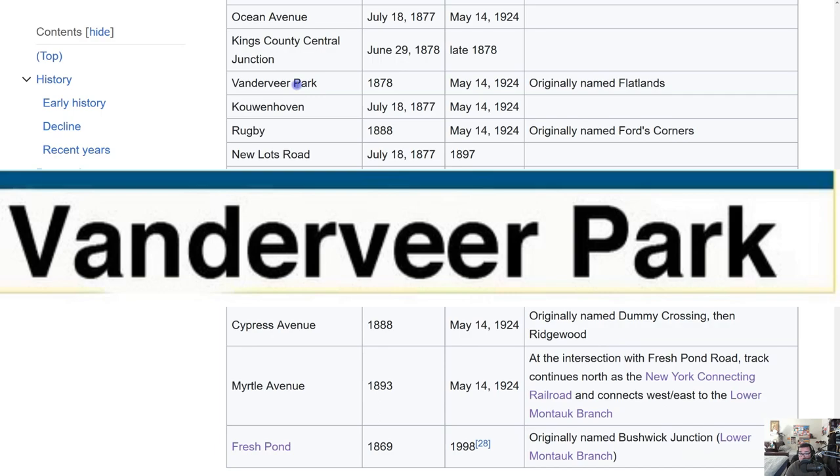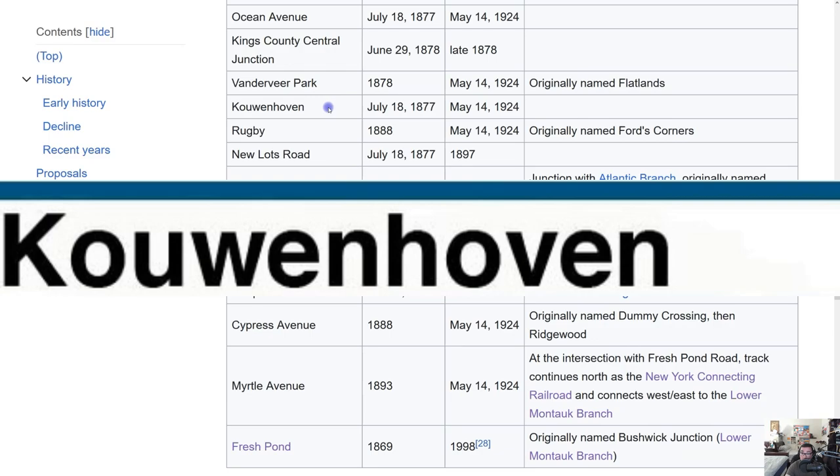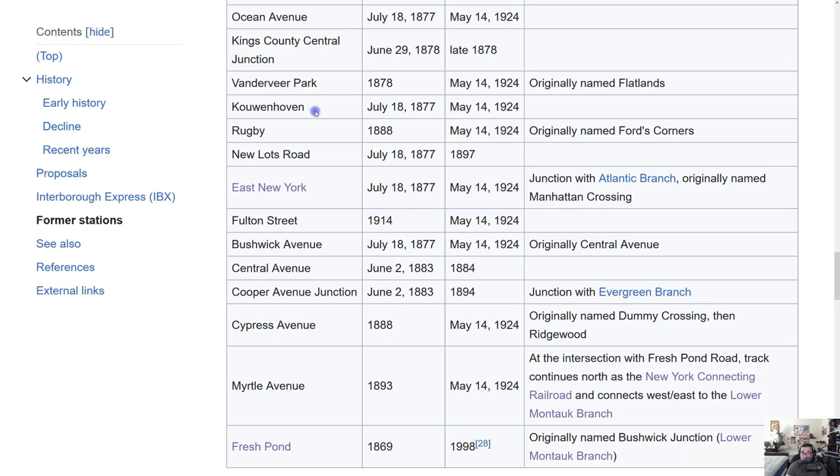Vanderveer — that's a Dutch name. Koenhoven — also Dutch. Most of the station names on the Bay Ridge Branch come from Dutch origins, reflecting the Dutch settlers of New York. The Koenhoven station was open July 18, 1877, closed May 14, 1924. Rugby opened 1888, closed May 14, 1924 — it was originally called Ford's Corners.